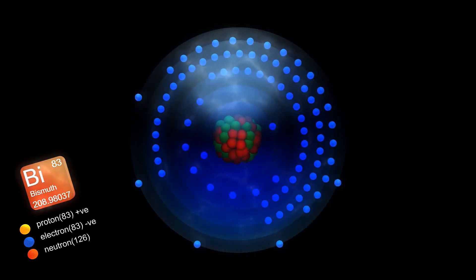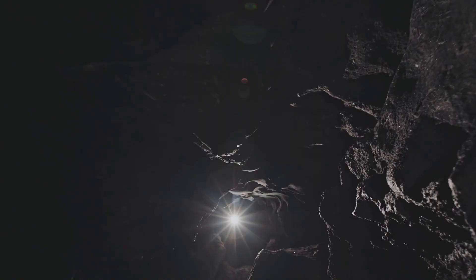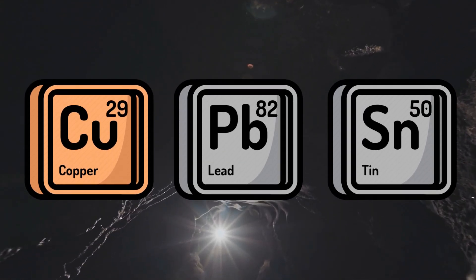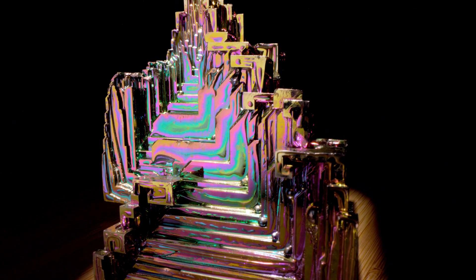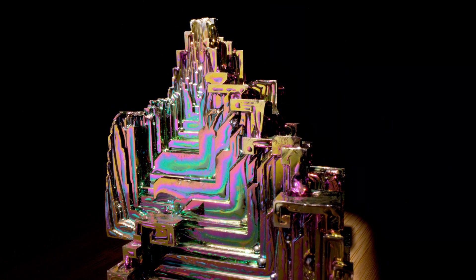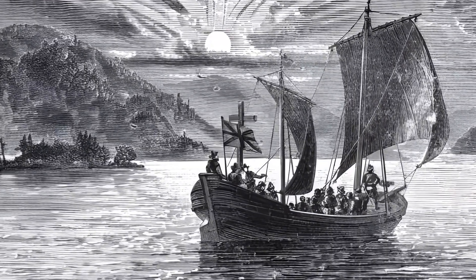People might think bismuth was recently discovered, but no — it has been well known for many centuries, because it's found in different types of mines, like copper, lead, and tin mines. When they were mining, they would also find bismuth, but they wouldn't know what it was because it wasn't as useful as the other three metals, so they would just throw it away.